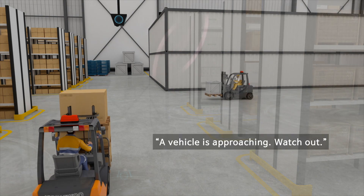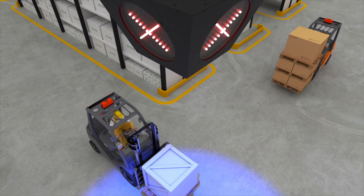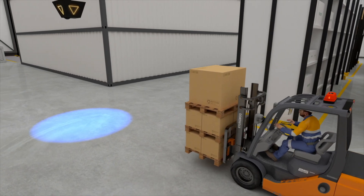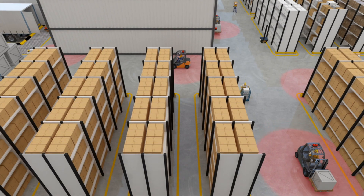For an intersection, a specially designed crossway zone tag can be used. Another vehicle is approaching — watch out! The crossway zone tag not only detects the proximity of vehicles, but also controls the sequence of the vehicles like a traffic light.